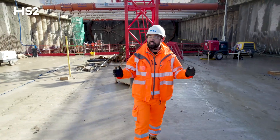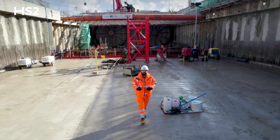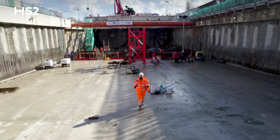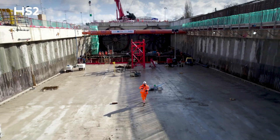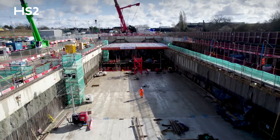Hi, I'm Luke and I'm stood in this huge underground structure in West London, West Ruislip, on the HS2 project. This is the point where trains will come from Birmingham to the north and head into London through these tunnels behind me, and trains coming from London heading north towards Birmingham.